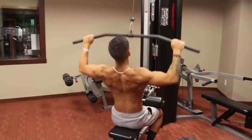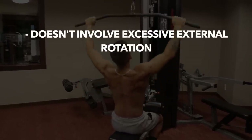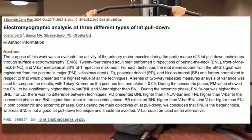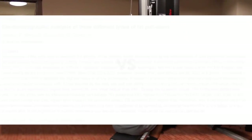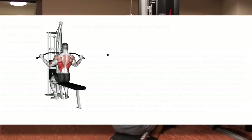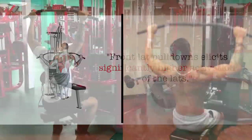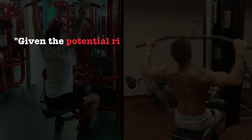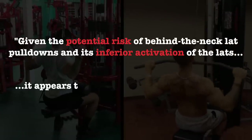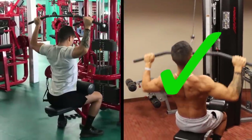Instead, your best bet is to stick with front lat pulldowns, since this variation doesn't involve excessive external rotation of the shoulder and is also the better option in terms of back development. This 2009 paper from the journal Strength and Conditioning Research compared activity of the lats during behind the neck and front of neck lat pulldowns. They found that front lat pulldowns elicited significantly higher lat activation than behind the neck lat pulldowns, leading the researchers to conclude that given the potential risk of behind the neck lat pulldowns and its inferior activation of the lats, it appears to be an unnecessary exercise and should be avoided. So simply stick to front lat pulldowns.